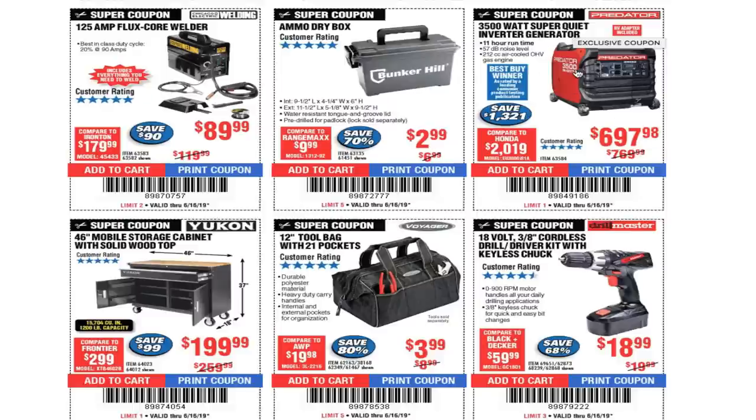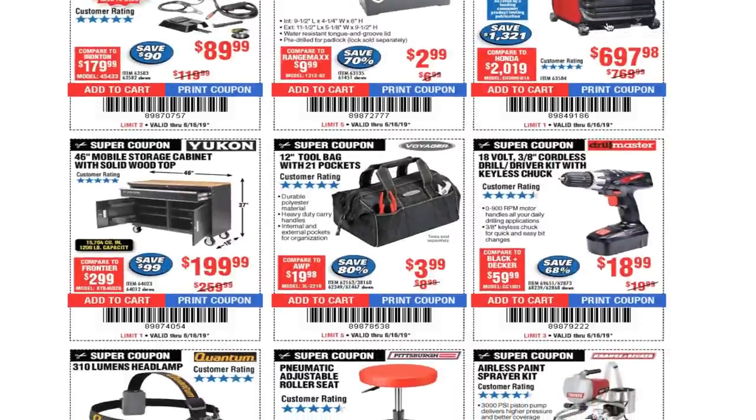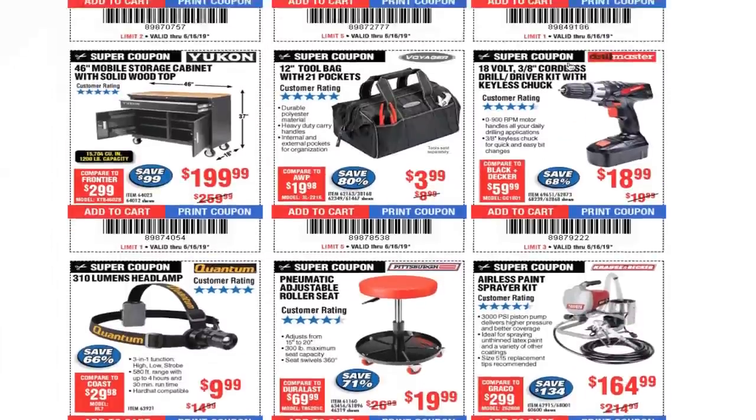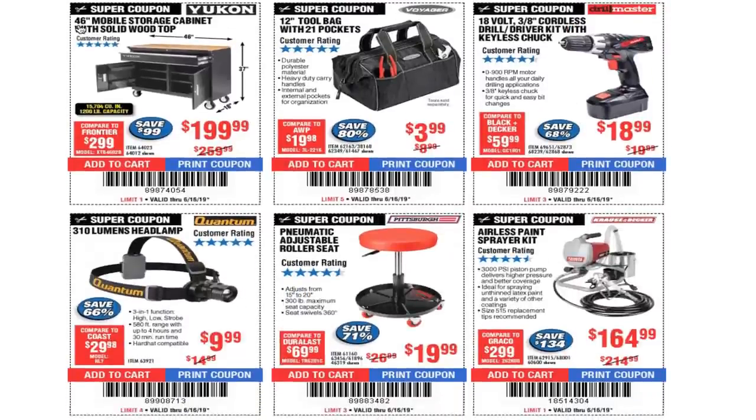Ammo dry box $2.99. $3,500 super quiet inverter generator $697 — again, parking lot sale guys. If you don't have a lot of money, at parking lot sales I've seen this for around $250. 46-inch mobile storage cabinet with solid wood top $199.99. 12-inch tool bag with 21 pockets $3.99.